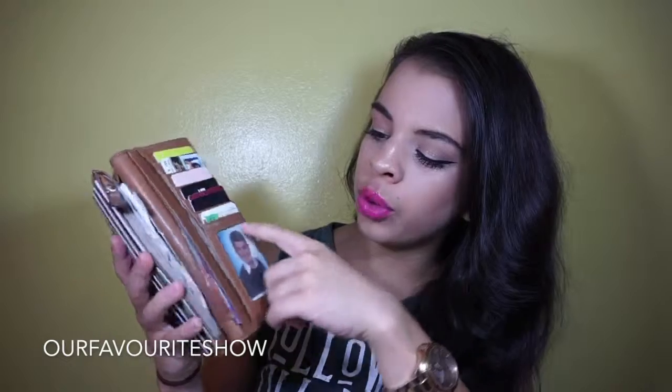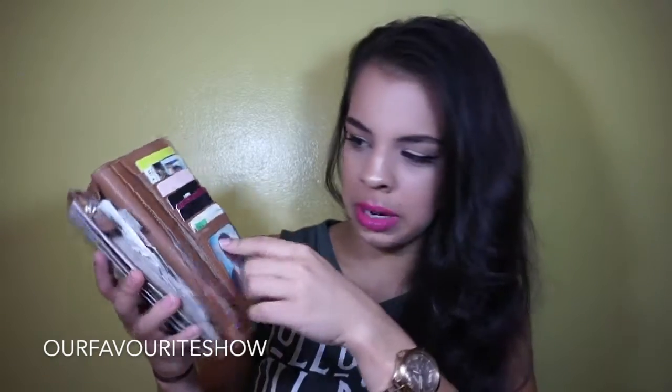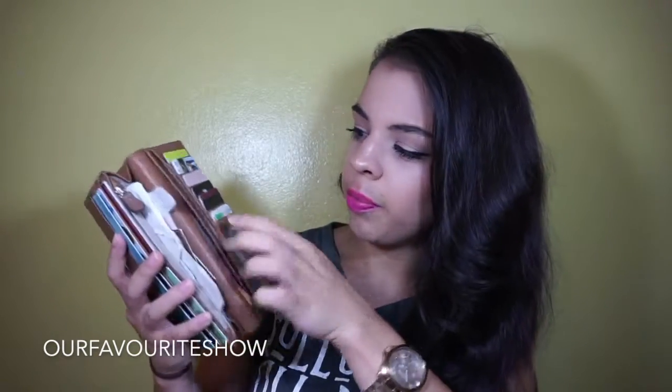Moving on to the less important section — we can obviously see Michael there. This is a picture of him when he was about 10 or 12. I saw it in his house and I didn't have anything in this slot in my wallet, so I said give it to me and just popped it in. I have two little cash pockets here.